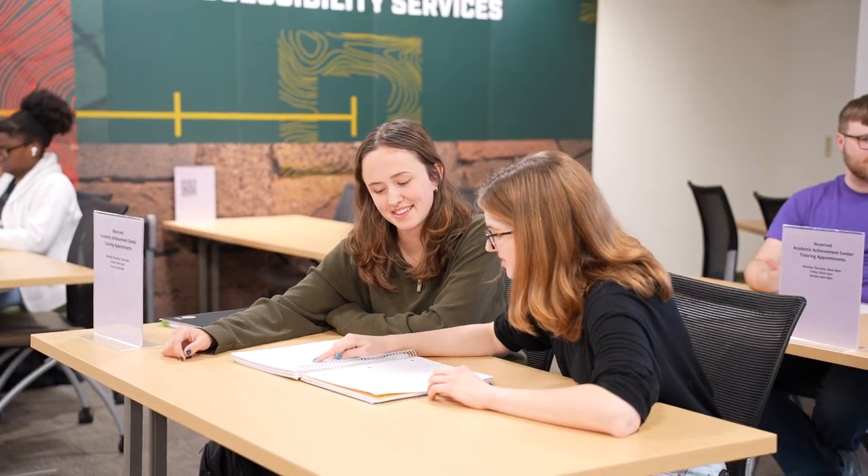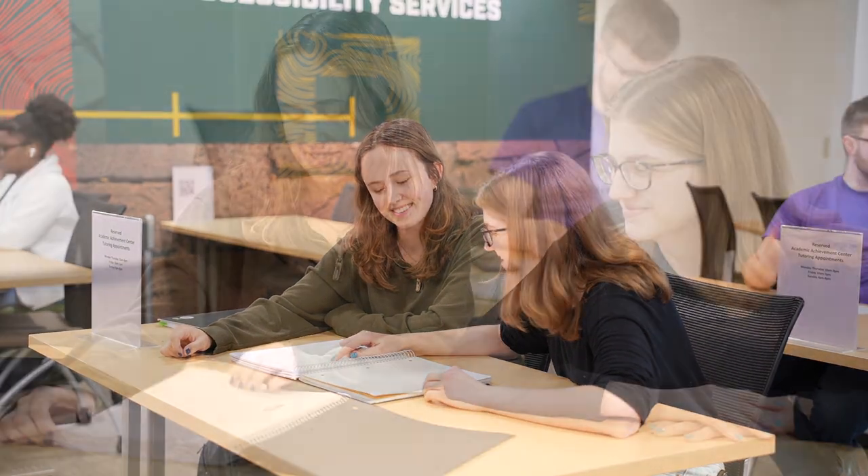At Alden, you can get free tutoring and accommodations in the Academic Achievement Center and the Accessibility Services located on the second floor.